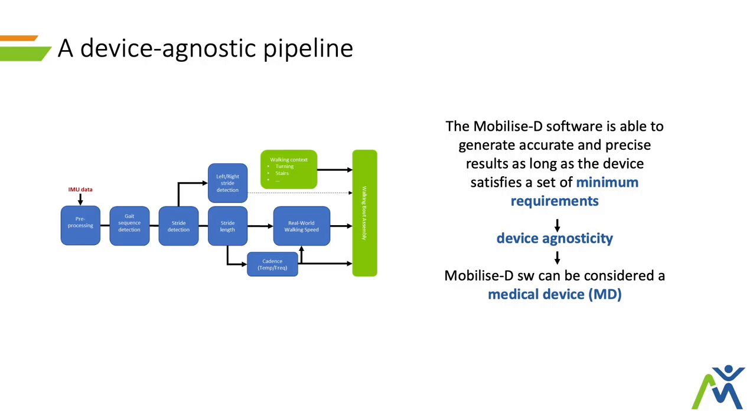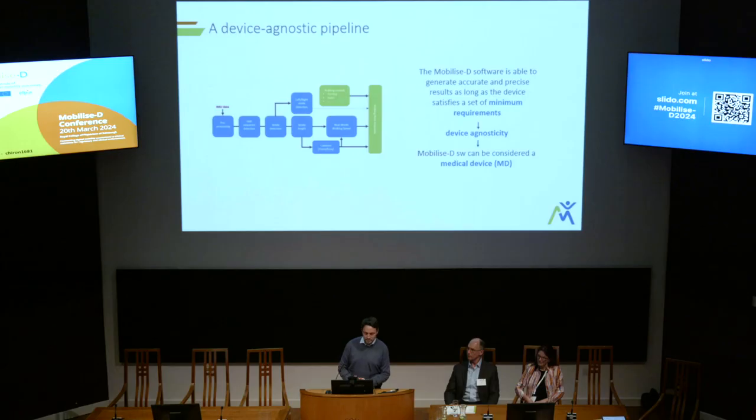A second important feature is that our pipeline — the software pipeline developed within the mobilized project — is designed to be device agnostic, which means that as long as the IMU sensors meet specific technical requirements defined through the technical validation study, the pipeline will provide technically valid DMOs. This is really important because it makes the pipeline potentially definable as a software as a medical device, since it could be considered a standalone piece or device itself.